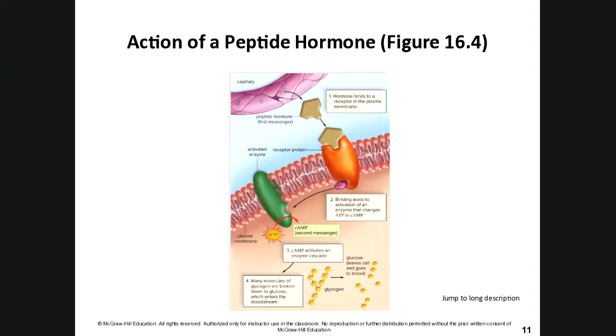Here is a picture illustrating exactly what we are talking about. The peptide hormone is released from the blood vessel and binds to the receptor on the plasma membrane of the target cell — that's the first messenger. This activates cyclic AMP from ATP, which is the second messenger. The cyclic AMP continues the enzymatic cascade, breaking down glycogen to glucose, which can enter the blood or be used locally to make ATP.